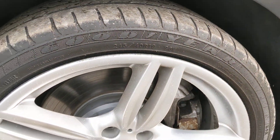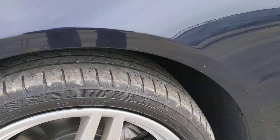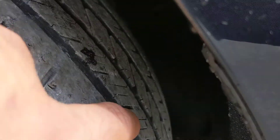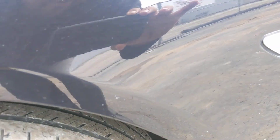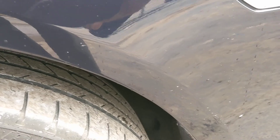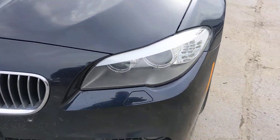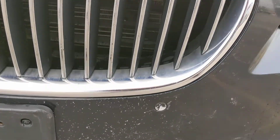Starting off by the driver side wheel — looks like it's in good shape. The tires are definitely not new; you can see the wear bars right there. You've probably got about 5/32nds or so, so not a ton of life left on the front tire.